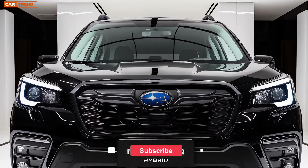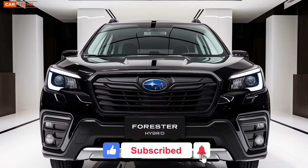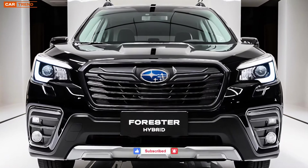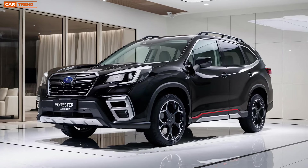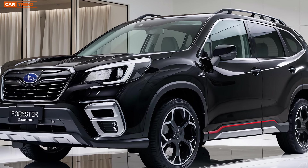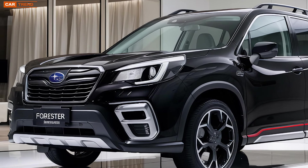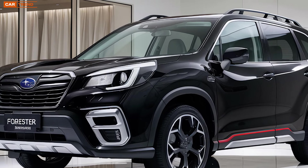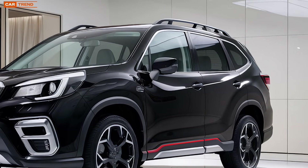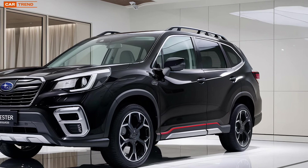Hey everyone, welcome back to the channel. Today we've got something really exciting — we're diving into the 2025 Subaru Forester Hybrid. This isn't just any hybrid; it's a model that represents Subaru's commitment to blending rugged capability with eco-friendly technology. If you're as intrigued as I am about what makes this new Forester tick, stick around as we take a detailed look at its design, performance, and features.